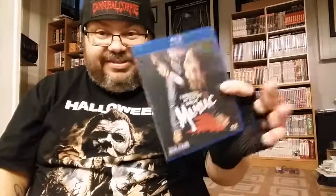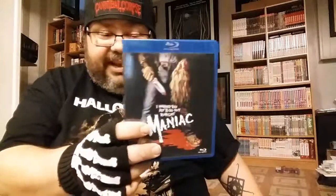First up is the Maniac Blu-ray. My buddy got the new Blue Underground release, I think, so he sent me his old copy. I'm really happy about that since my DVD copy looks like complete ass, so I'm quite happy about that.